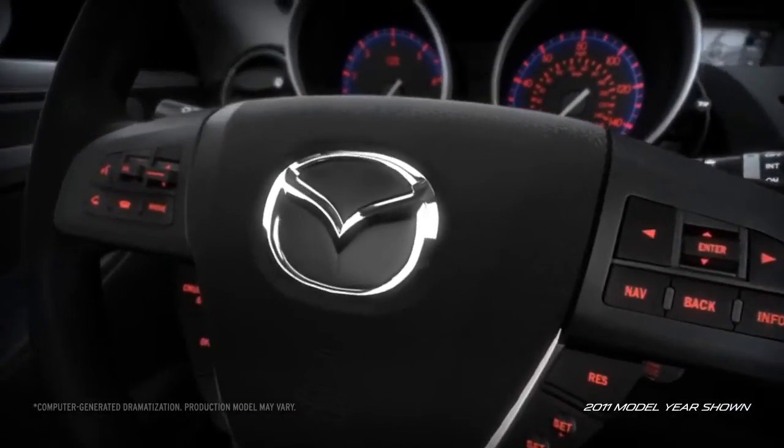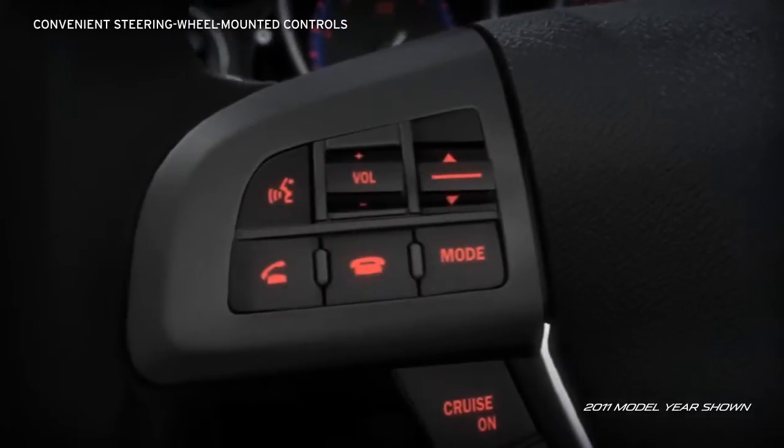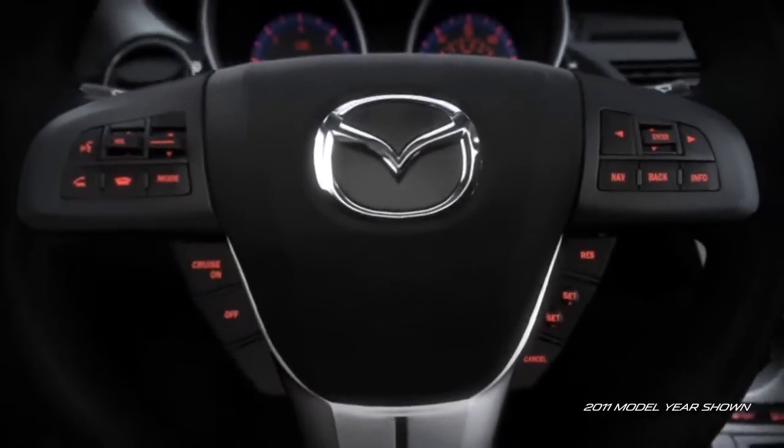In the Mazda 3, advanced technology is within reach. Integrated directly into the steering wheel, you'll find standard audio and Bluetooth hands-free phone and audio controls, plus controls for the available navigation system right at your fingertips.